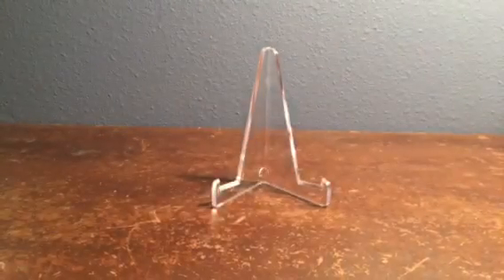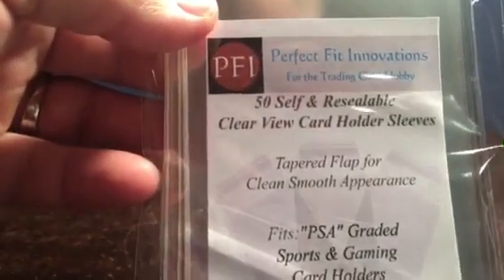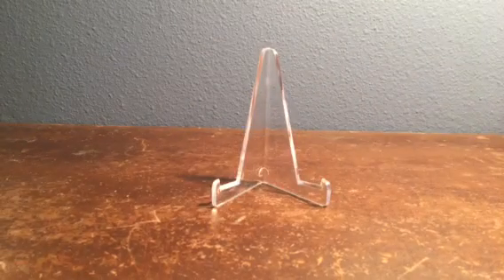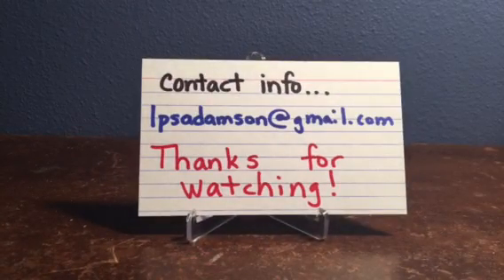If you have any ambitions of buying some sleeves for your graded cards and others, check out perfect fit sleeves on eBay and you won't be disappointed. You can also check them out at perfectsleeves.com. I'll post my contact information if anyone wants to chat about sports cards or is looking for anything in particular — maybe we can work out a trade. I've had a great time sending out care packages to people, hope they're getting them and enjoying those. Until next time, thanks for watching.